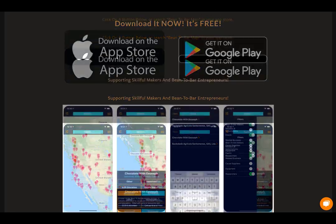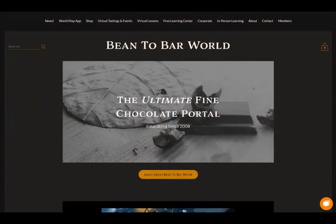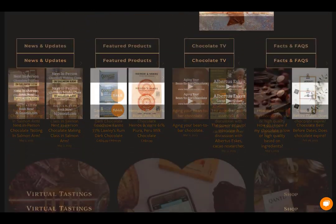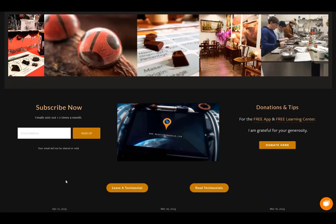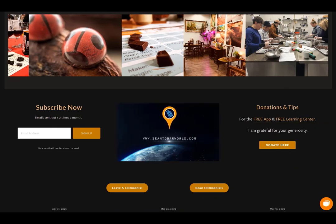I hope you learned a little bit from this and I hope to talk to you again soon. Download the free Bean to Bar app to connect with incredible chocolate makers from around the world. Also be sure to visit beantobarbworld.com — your portal for all things fine chocolate, virtual tastings, free learning resources, research, and much more. Subscribe to the newsletter to stay in touch, and contact me for any chocolate-related questions you may have.